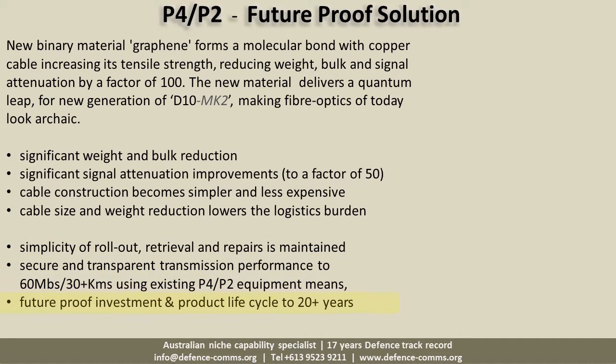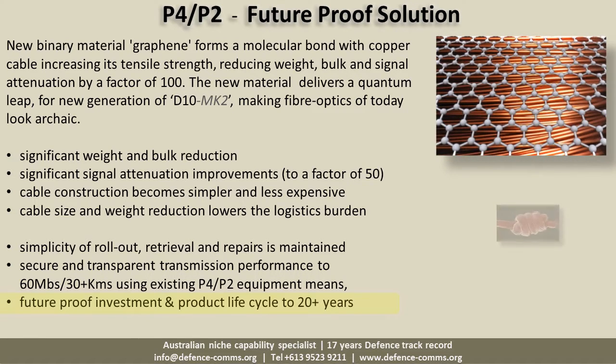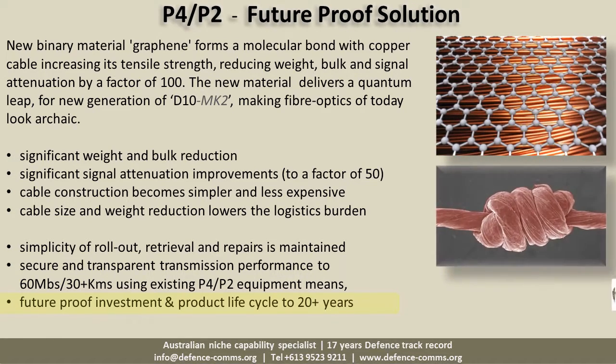Within the next few years, graphene coating is set to transform copper cables into a superior alternative to fiber optics, offering both cable strength improvements, size and weight reduction, with throughput to 60 Mbps over 30 km — making the investment in P4s and P2s today future-proof.